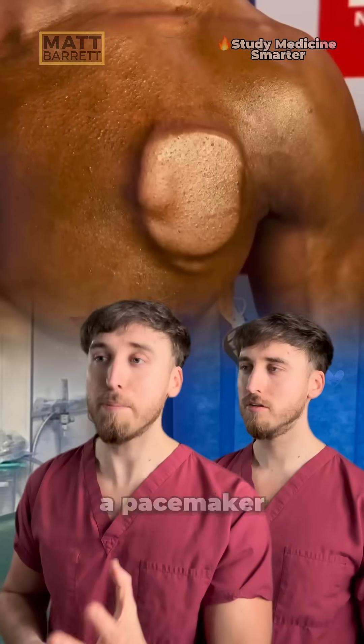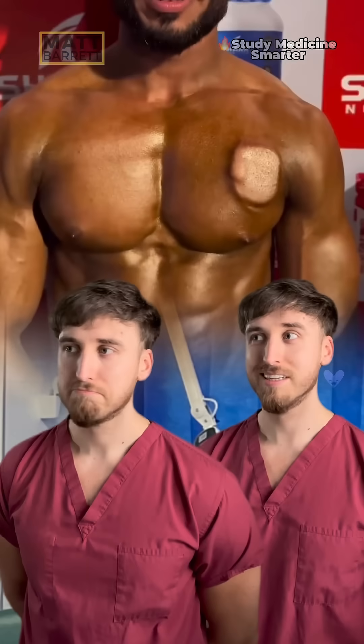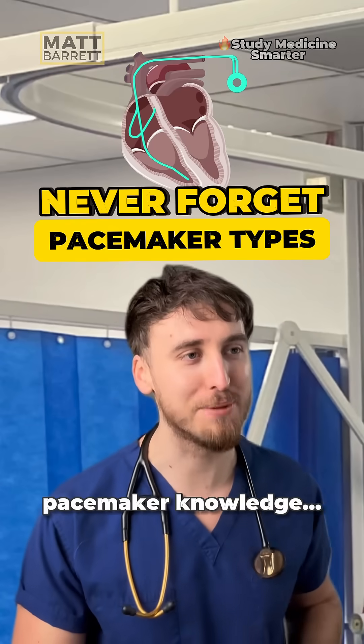You can tell me what this is. It looks like a pacemaker. It is. So quickly tell me the different types of pacemaker. Sure, well why don't we blast through some high-yield pacemaker knowledge.